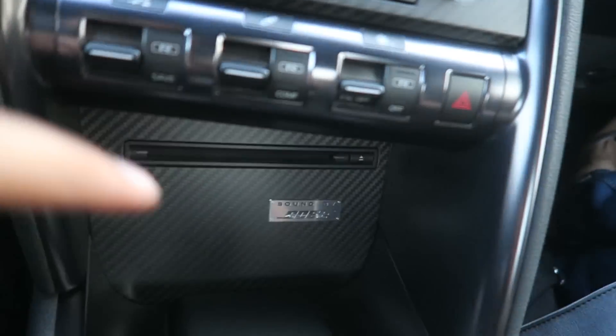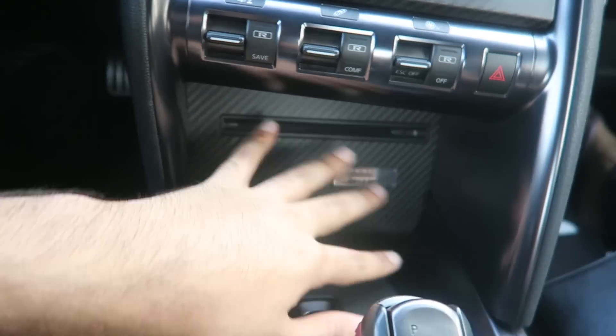One thing I actually didn't know about this car — I'm not sure if it's this specific model because this is the black edition — but if you look over here, the sound system is by Bose, which is one of the best sound systems you can get. That's insane.